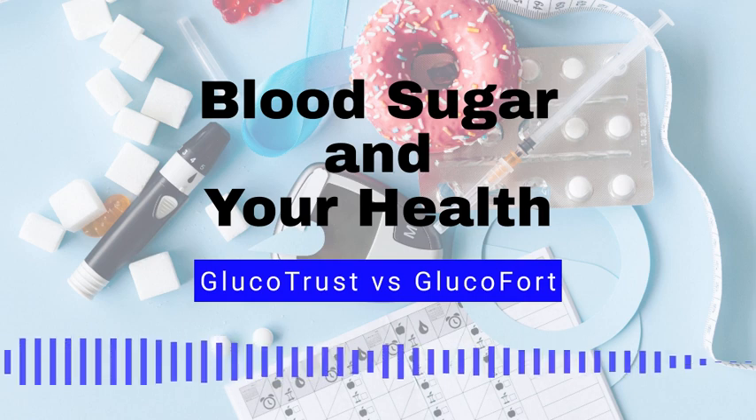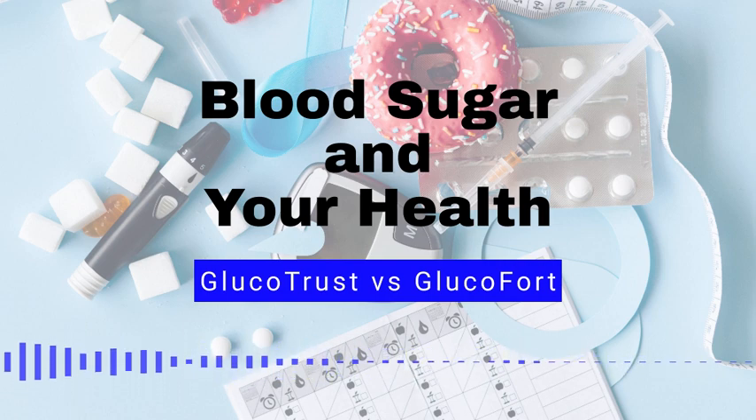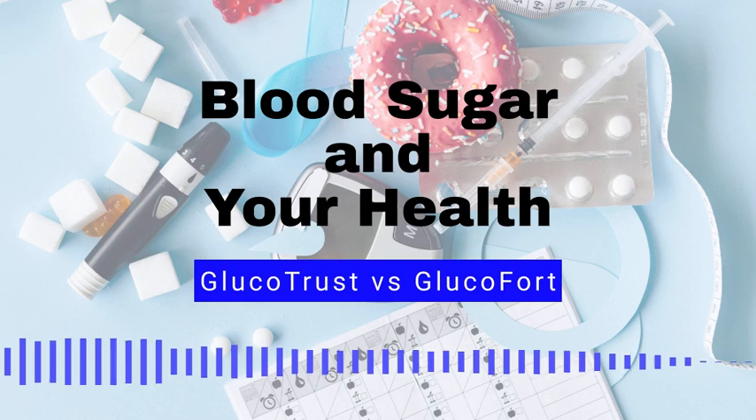How is blood sugar level measured? Blood sugar levels can be measured using a small device called a glucose meter. This device uses a drop of blood from a finger prick to measure the amount of glucose in the blood. High blood sugar can be treated by adjusting insulin doses, eating a healthy diet, and getting regular physical activity.